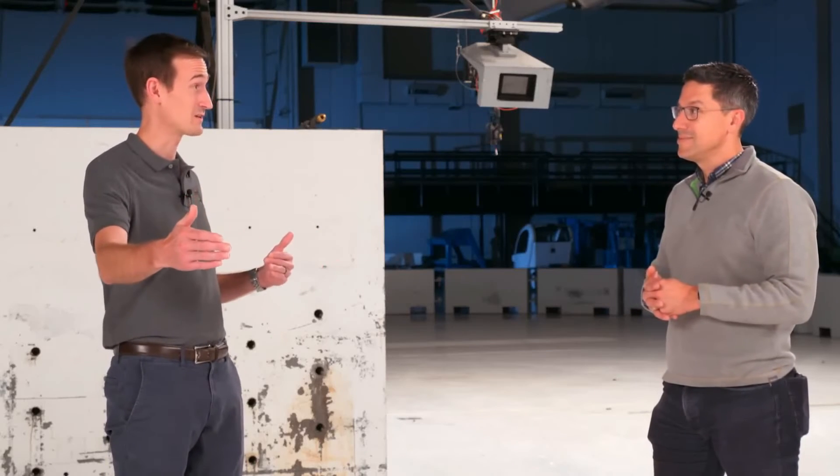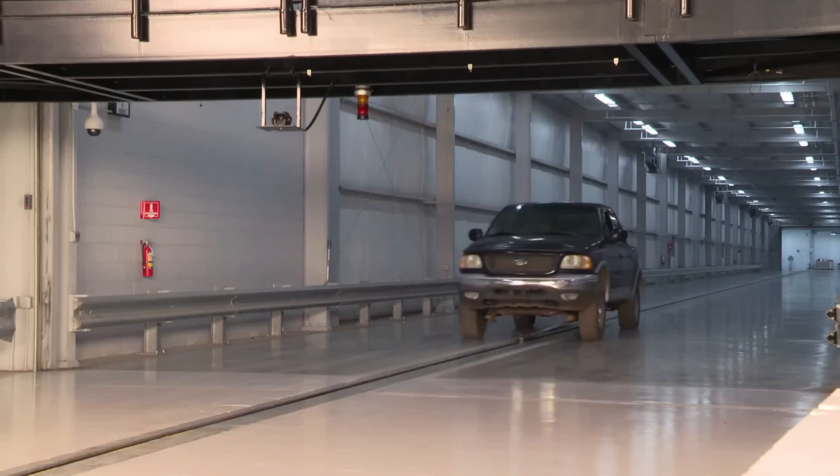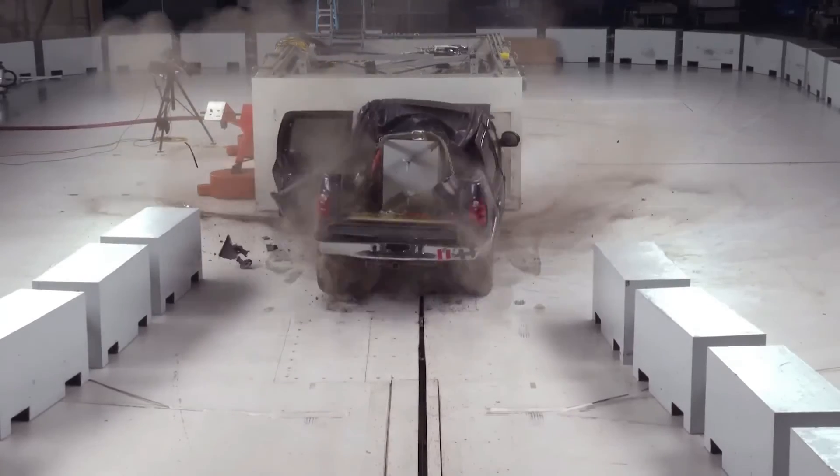We took this old F-150 at 9,500 pounds, with about 600 feet of runway, and we were able to get it up to 40 miles per hour and hold that speed. It worked.